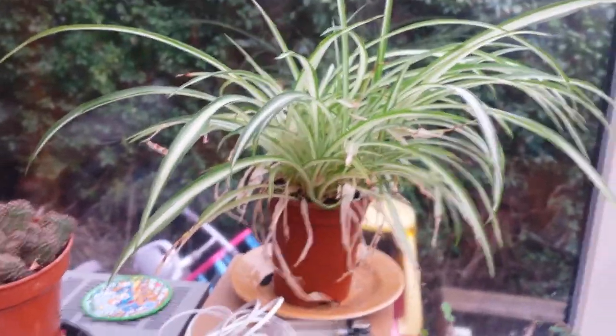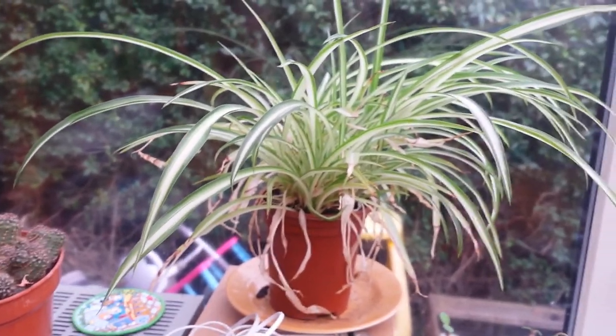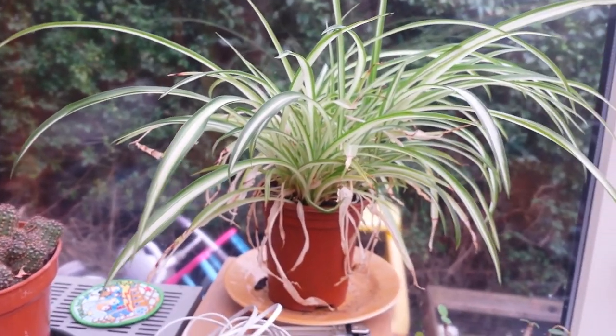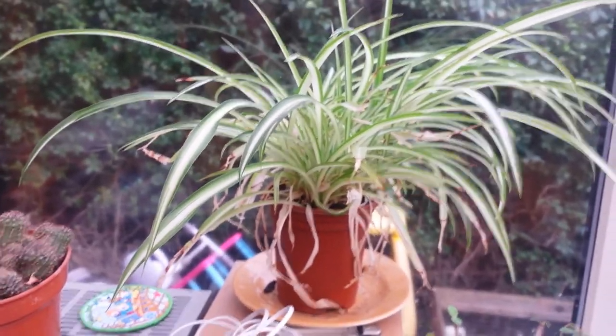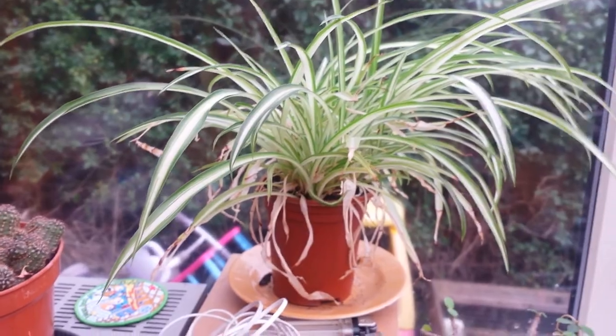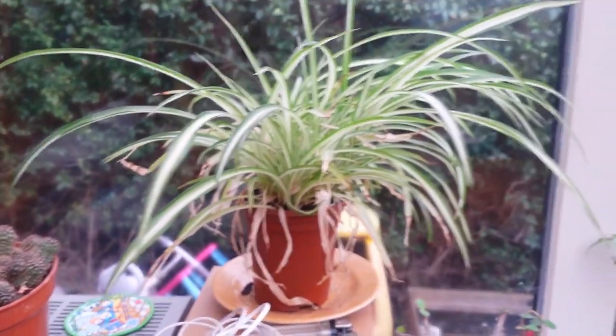We've got a spider plant here — those are plantlets that need individually potting up. It came off a larger one that's up in mum's room. We got it because they're really great at improving the air quality in a house, and mum has lung issues, so that's why we've got those.